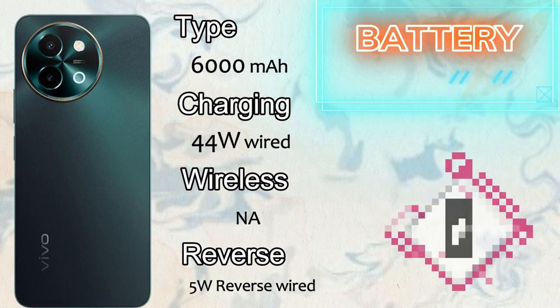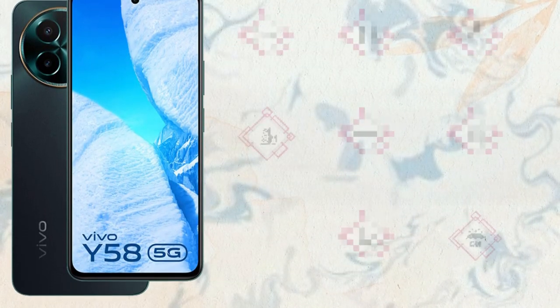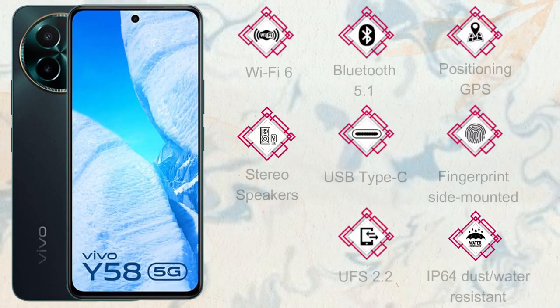Let's talk about the battery of the Vivo Y58 5G. It comes with a 6000mAh battery and supports 44-watt fast wired charging. It cannot support wireless charging, but it does sport 5-watt reverse wired charging.